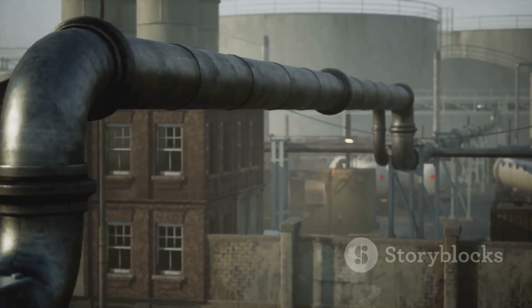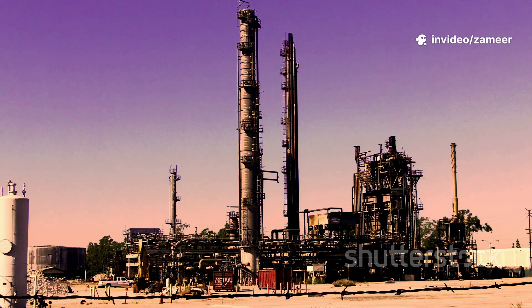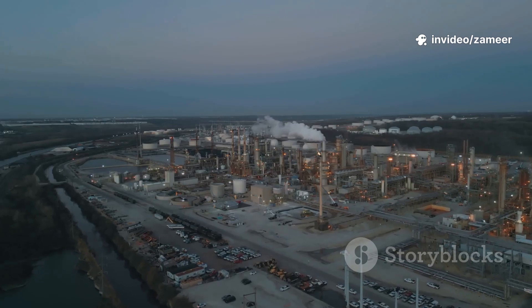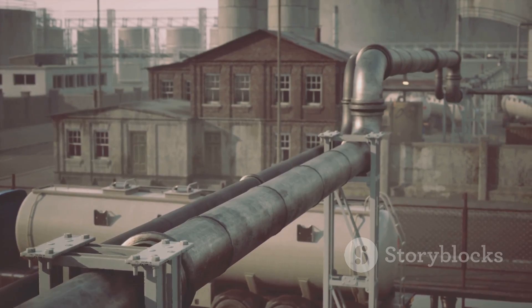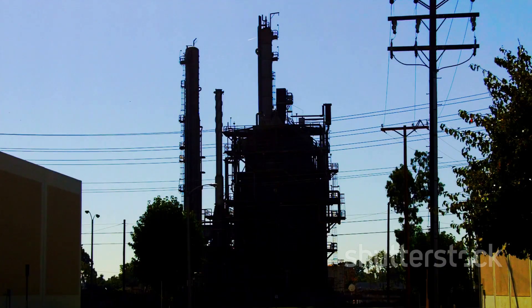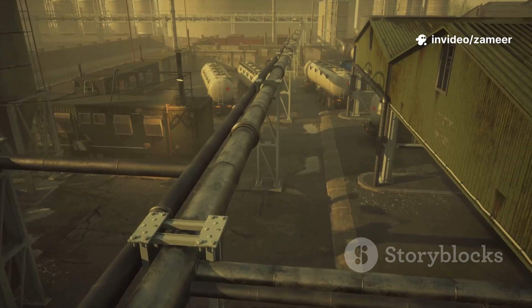Crude oil by itself isn't super useful — it's a dark, sticky mess. So it heads to a refinery, which is basically a giant chemical puzzle factory. First, the oil is heated in a furnace until it vaporizes. Those vapors rise inside a distillation tower, a huge vertical chamber, where the temperature drops as you go higher.